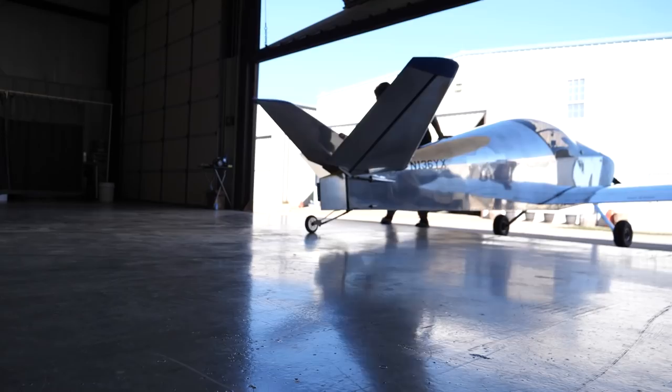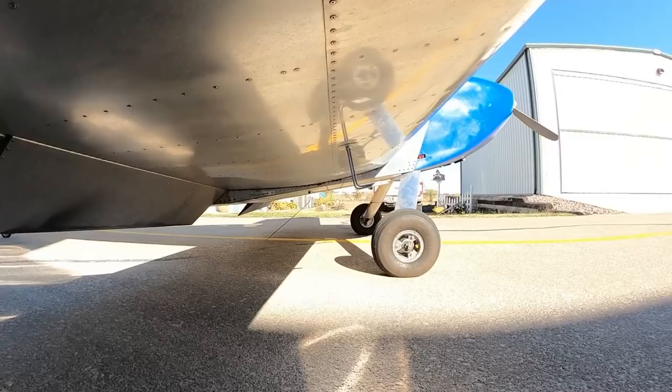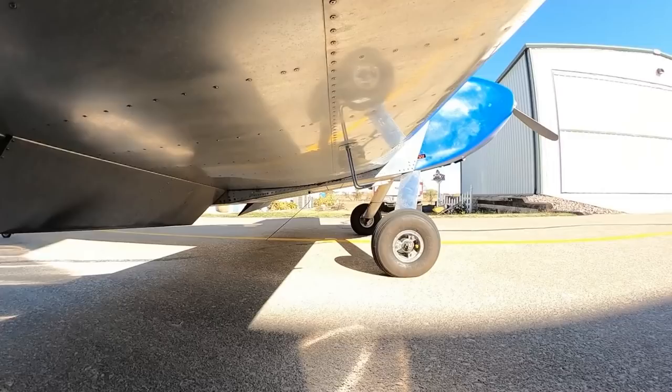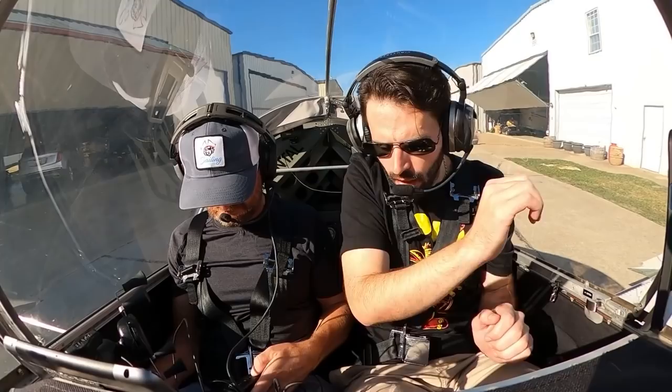It was time to take the airplane out of the hangar and go fly. Master on, fuel, low lead, correct, parking brake set. Clear. Let me make sure we're all nice, free and clear.